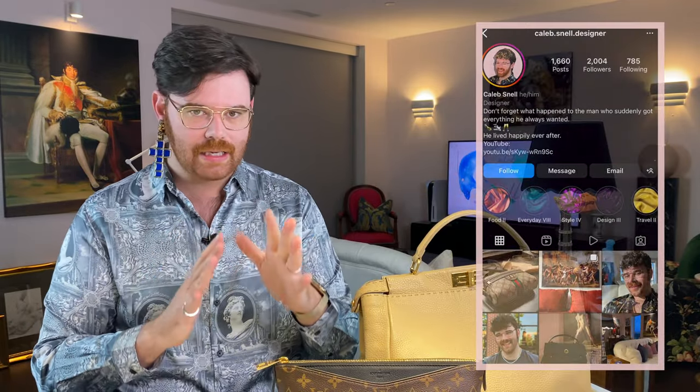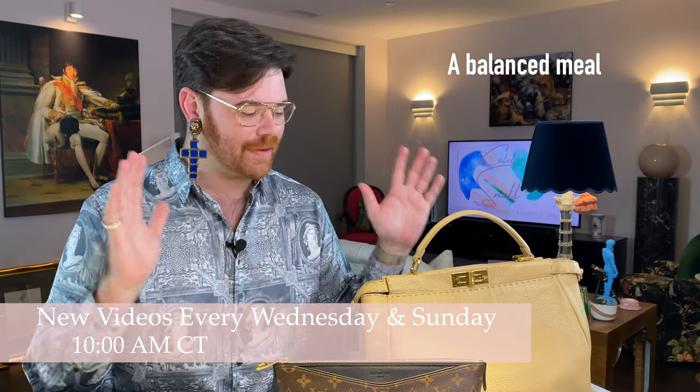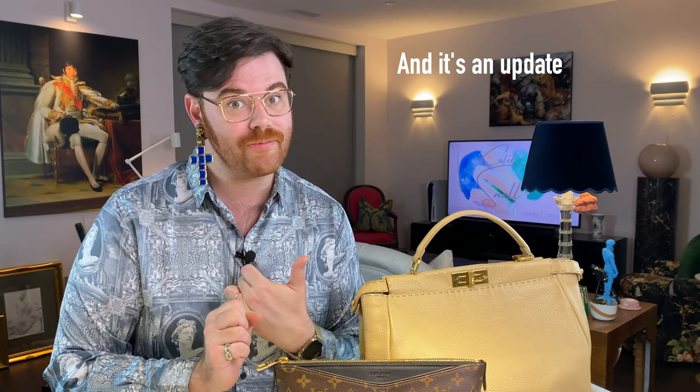Today we're just going to do an easy breezy chit-chatty get-ready-with-me type video. It's Sunday night, I just had my Lean Cuisine and my Diet Coke, I'm going to film this real quick and then run down to the gym. It's not going to be extravagant, but we're going to dive into some topics — including an update on the Bvlgari bag that we've been manifesting.